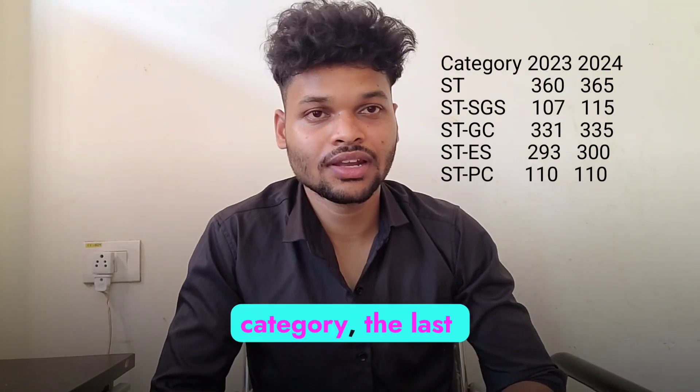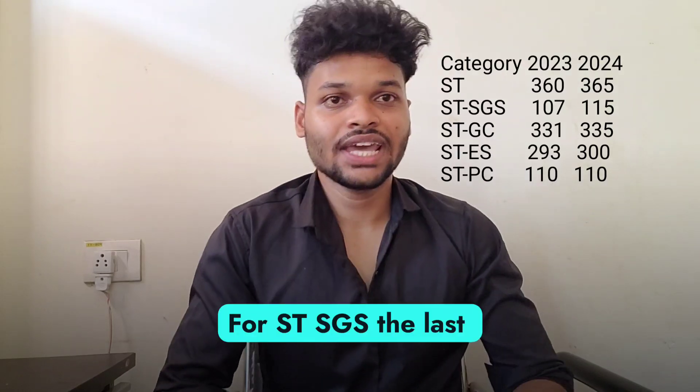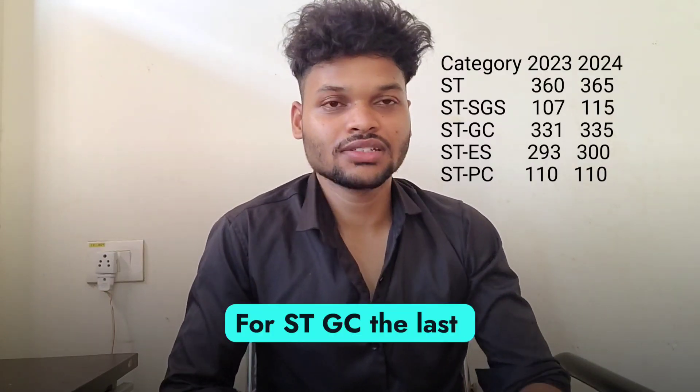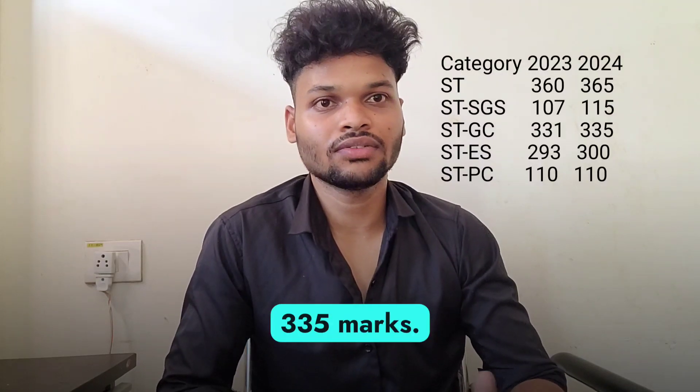Coming to the ST category, the last year cut-off was around 360, so this year it will be around 365 marks. For ST SGS, the last year cut-off was around 107 marks, so this year it will be around 115 marks. For ST GC, the last year cut-off was around 331 marks, so this year it will be around 335 marks.